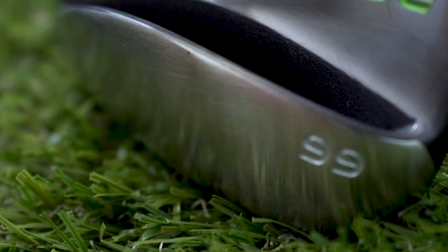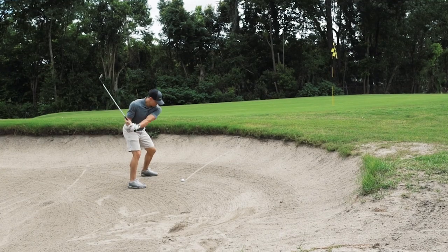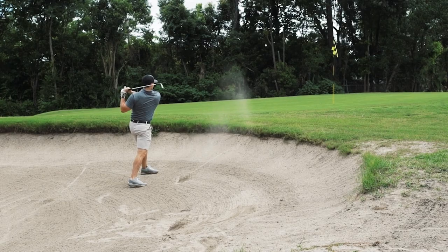First we got the new Bomb Tech sand wedge. We designed this sand wedge with 66 degrees of loft so you can get out of almost any bunker without even opening the clubface.